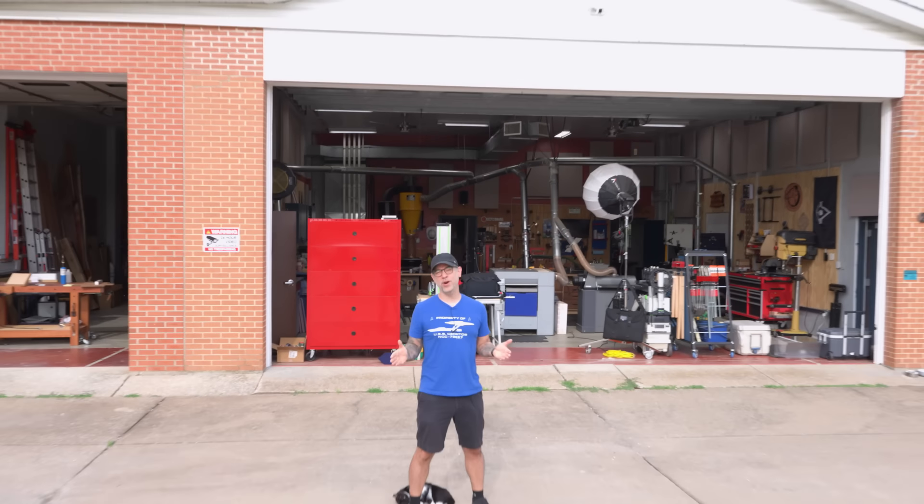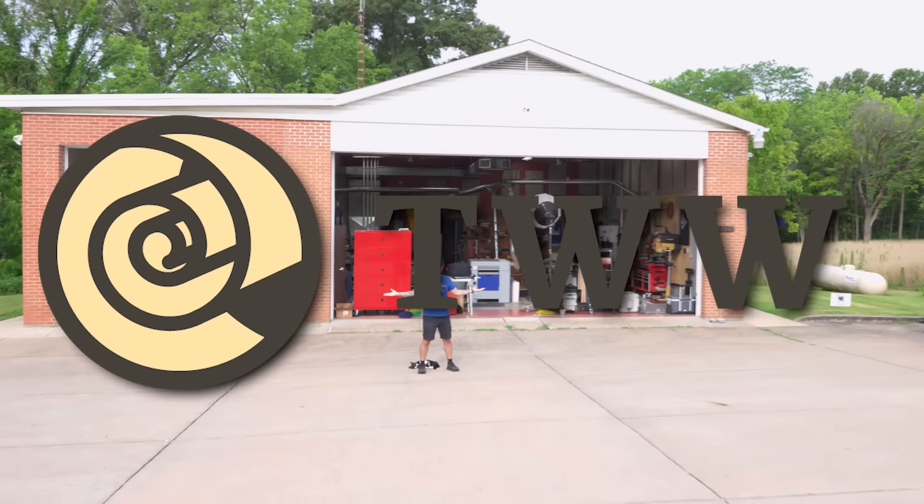Welcome to the 2024 Wood Whisperer Shop Tour. Today we're going to cover a lot of ground, including the changes we've made since the last update, my layout and workflow, any new tools in the shop, and we'll walk around and look at everything. Stick around to the end because we're going to have a Q&A where you guys ask questions and I'll show you exactly what you're looking for.